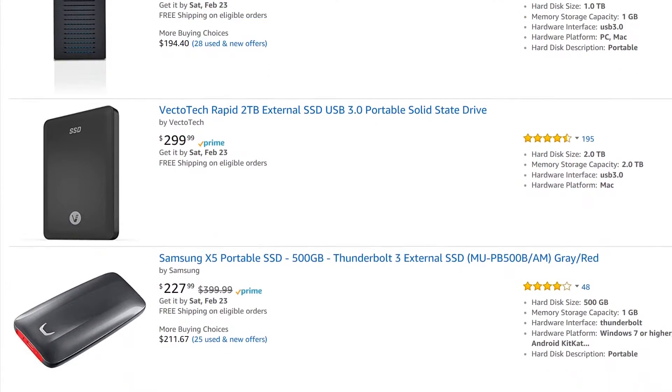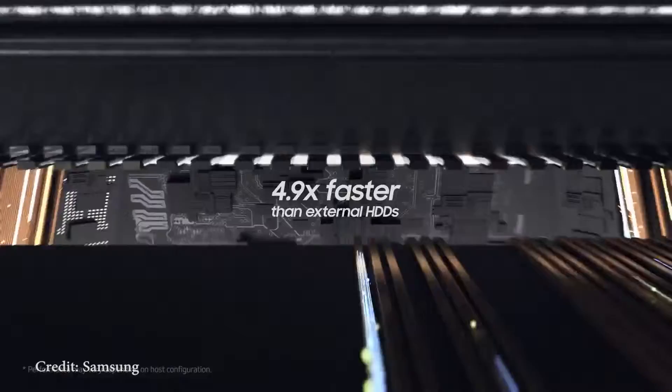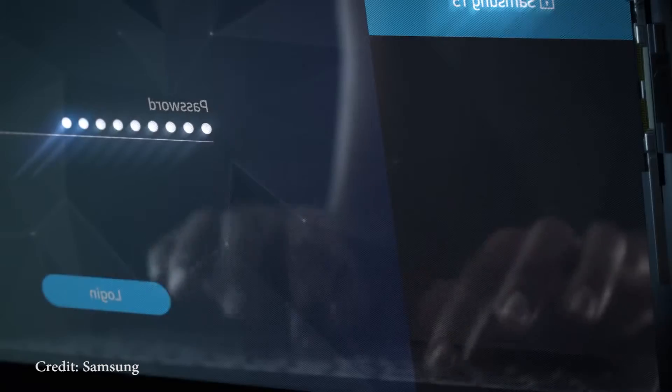As for my picks, I recommend the Samsung T3 and T5 portable SSD. For hard drives, I recommend getting a LaCie hard drive. These offer many terabytes of storage without a higher price tag.